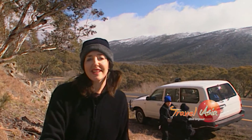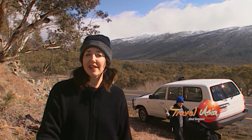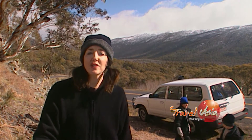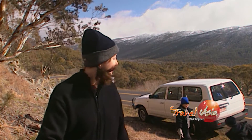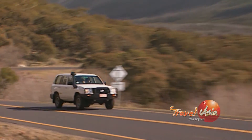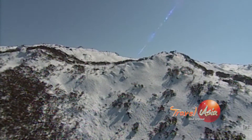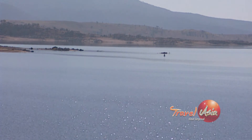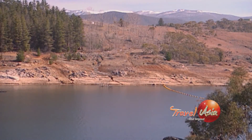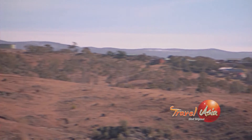All around us is the Kosciuszko National Park. It's home to Australia's highest mountain, the country's best snowfields, and a rich local history. This is Australia's highest national park, covering 1.5 million acres of alpine terrain. Australia's tallest peak, Mount Kosciuszko, stands at 2,228 metres above sea level, and it was a Polish explorer who gave it its European name.